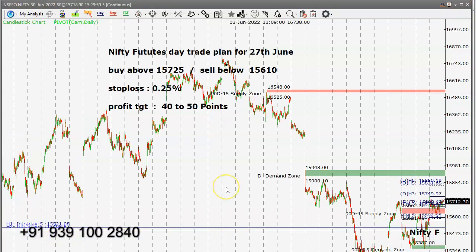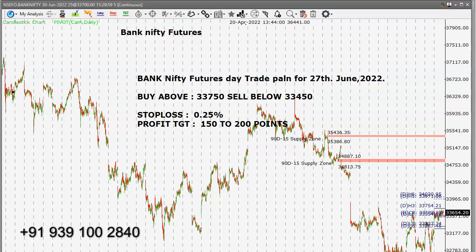Now the intraday trade plan for Monday, 27th June 2022 — Nifty and Bank Nifty futures. Nifty futures day trade plan: buy above fifteen thousand seven hundred and twenty-five, sell below fifteen thousand six hundred and ten, with a 0.25% stop loss and a profit target of 150 to 200 points. Use the five-minute candlestick chart — the five-minute candle should close above or below the respective levels before entering.